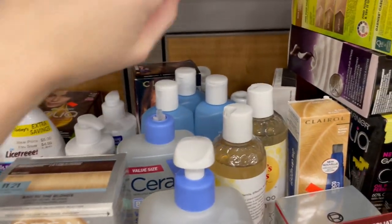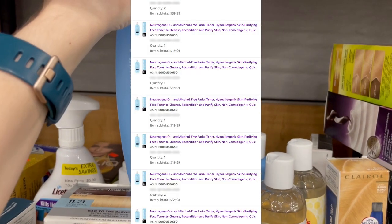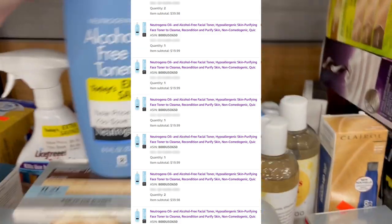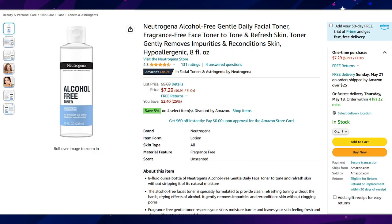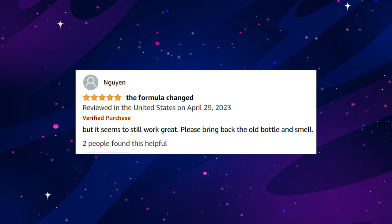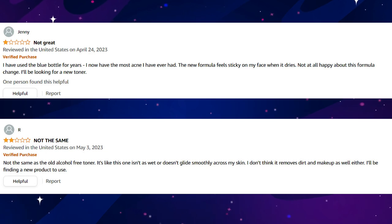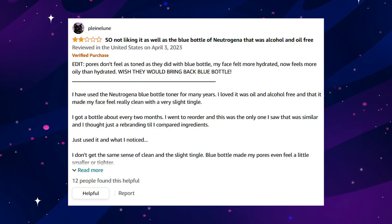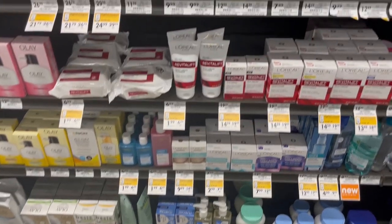I couldn't say no to Neutrogena toners clearanced out to $3.75 because they sold all day long for $20 — literally all of them sold on the same day. They're not technically discontinued though; I researched and found they were reformulated with new packaging. Anytime people mention the old bottle or leave reviews saying the new formula isn't as good, it drives people to the old tried-and-true version, so I'm very interested to see if these old bottles skyrocket in price.